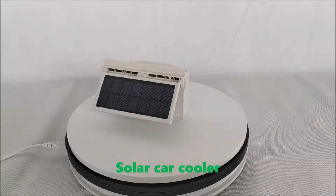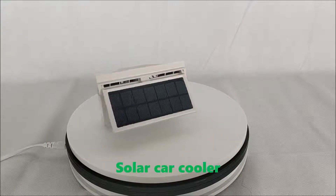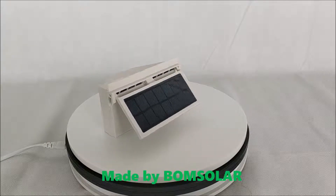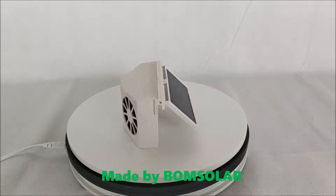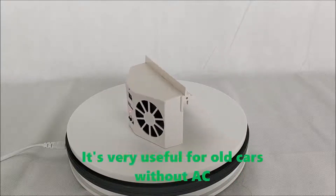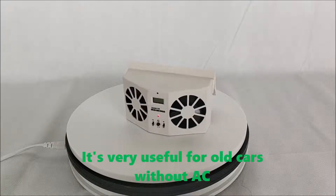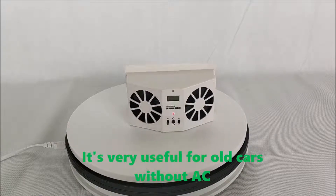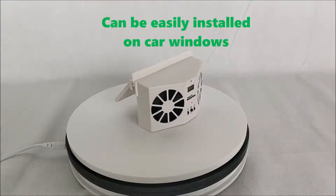Solar Car Cooler, made by Bonesola. It's very useful for old cars without AC. It can be easily installed on car windows.